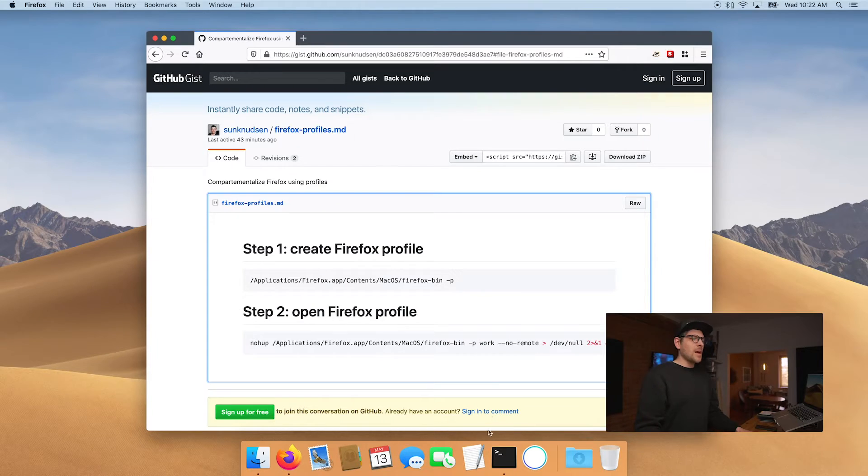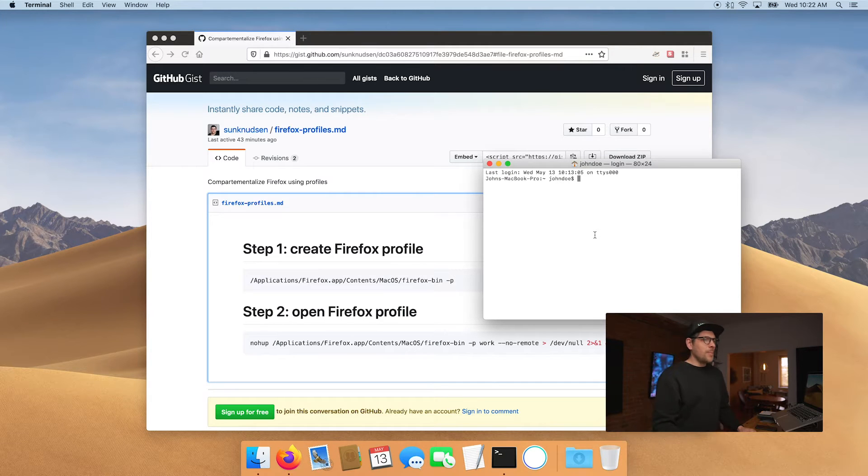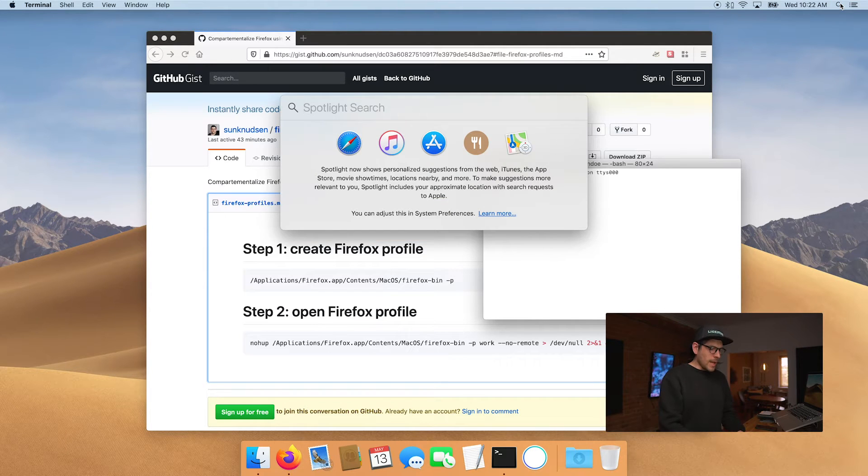I'm quite excited that this is the first episode where we're going to be using the terminal. The terminal is a way for you to interact with your operating system at a lower level — that's what hackers do in movies when you see them popping up the terminal. If your terminal is not in your dock, you can find it by using Spotlight and just writing "terminal."